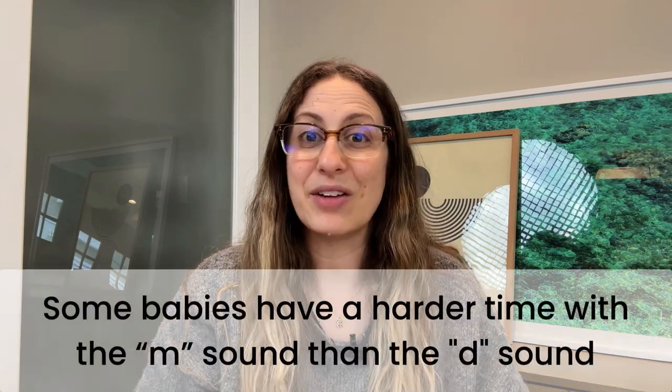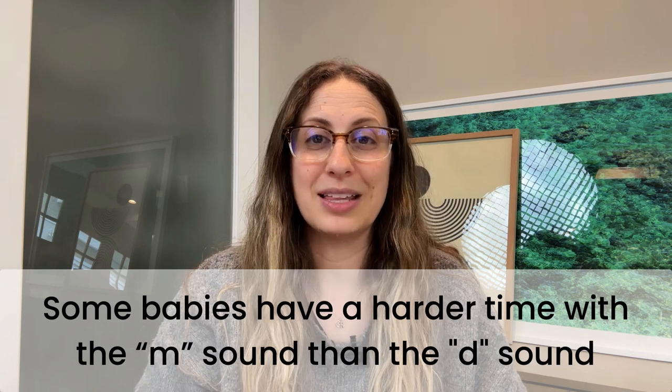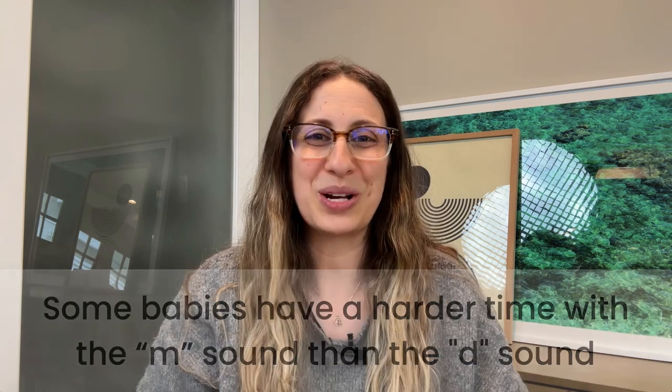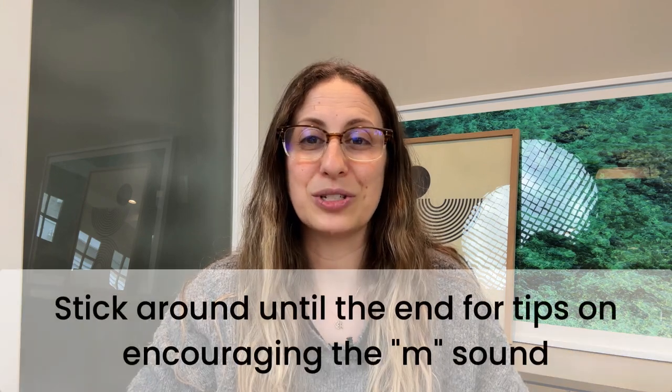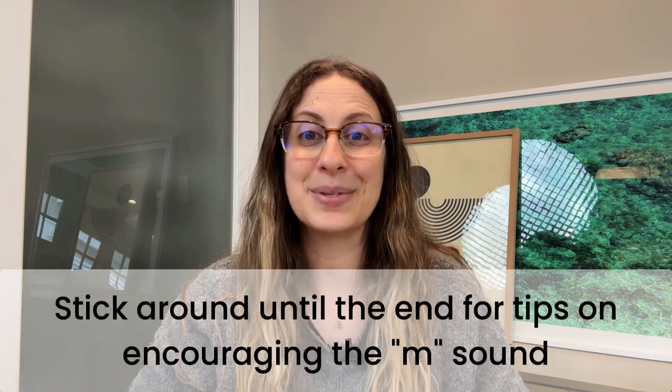By 12 months of age, a baby is typically able to say mama and dada already, but know that some babies have a harder time with the m sound than the d sound. So if you're wondering why your baby says dad all day long and hasn't said mama yet, think about whether you've heard your little one babble with the m sound yet. It could be that they're actually trying to say mama but don't have the sound yet. If this sounds like your child, stick around till the end for some tips on encouraging that m sound.